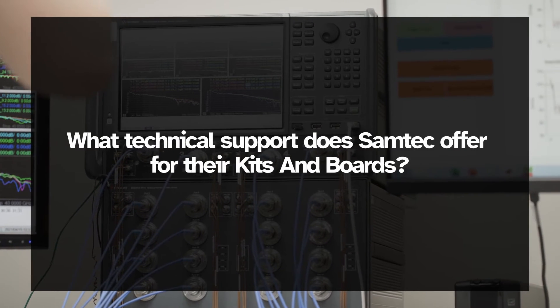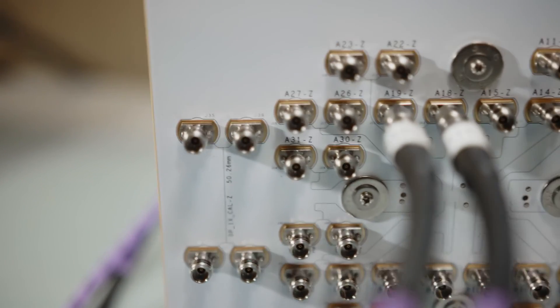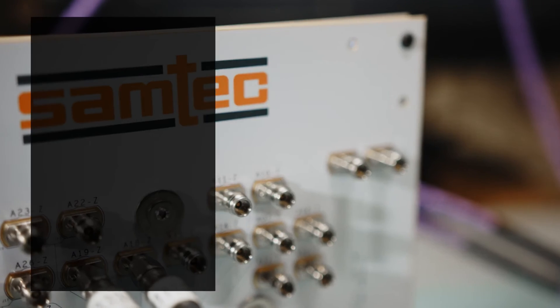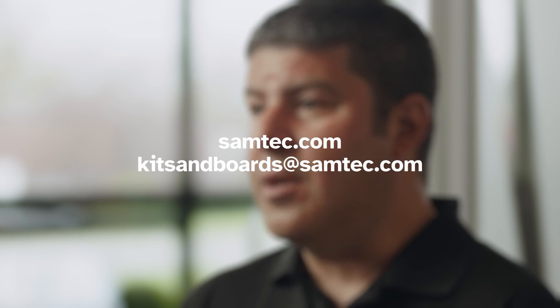Tech support for our kits and boards encompasses many things. That includes our field applications engineers who are stationed around the world. We have our signal integrity group, which provides signal integrity analysis, modeling, and simulation for these boards, and we also offer online support and email support as well. Our SI engineering customers can visit Samtech's website or email our technical experts at kitsandboards@samtech.com for more information.